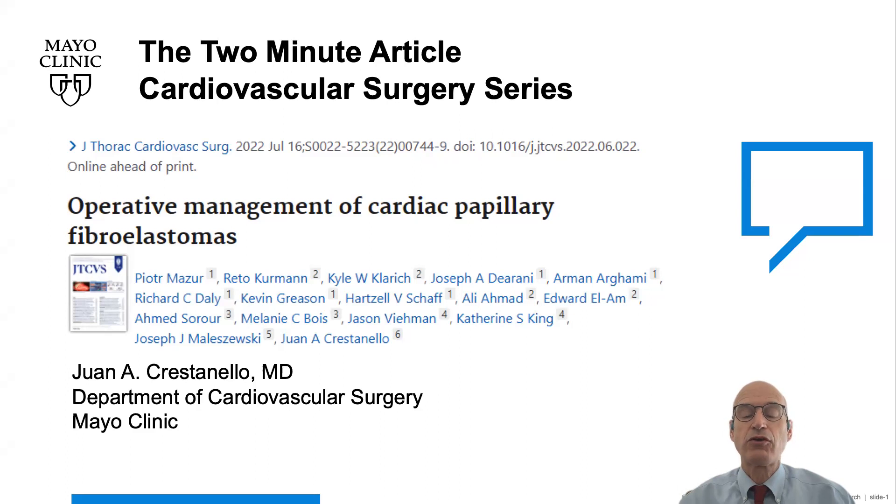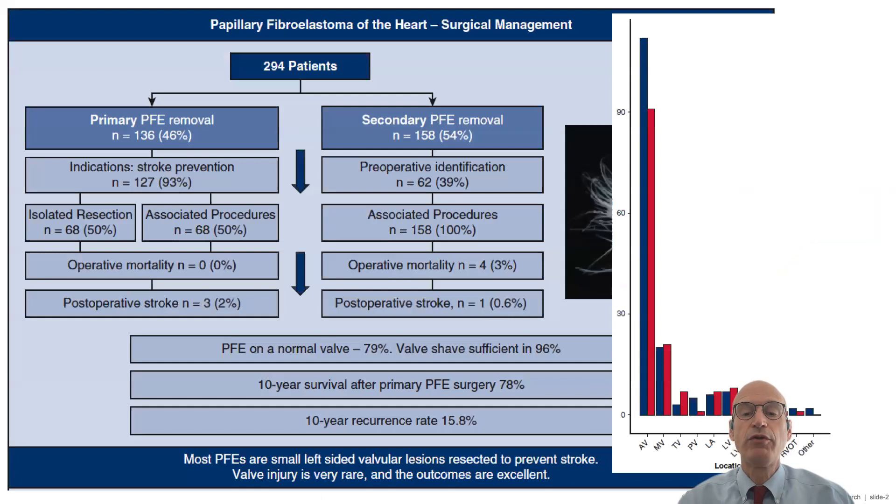We review the records of 294 patients who had PFE resected at our institution between 1998 and 2020. The most common location of the PFE was the aortic valve, followed by the mitral valve. Location of the PFE in the right side of the heart was very rare.